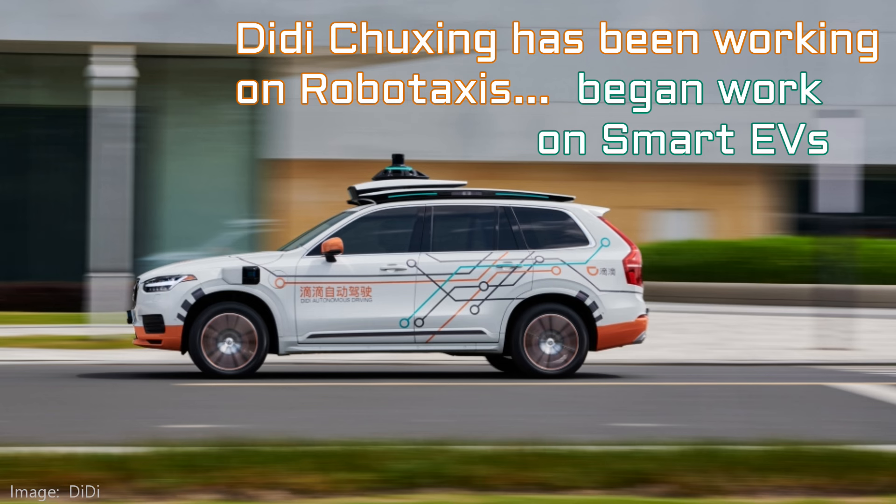Going beyond the marketing, Mona's origins go back to Didi, the Chinese ride-sharing business, who began work on a smart EV program called DaVinci.